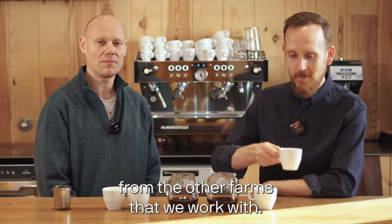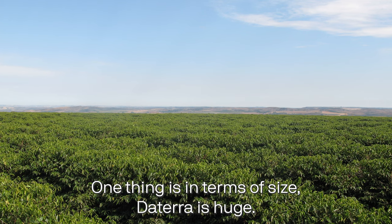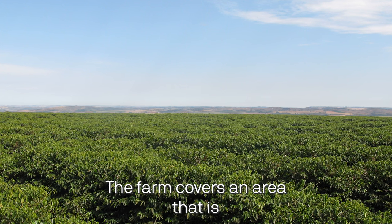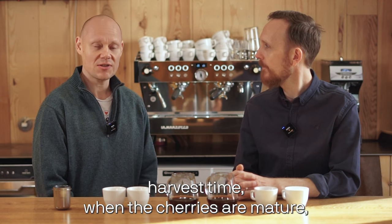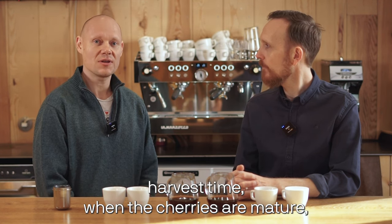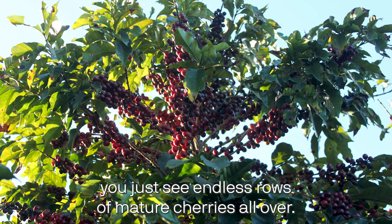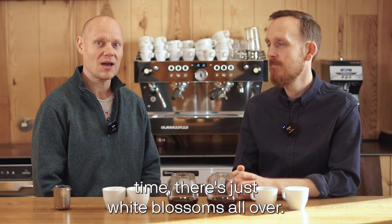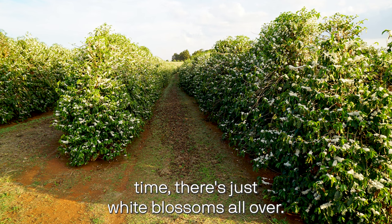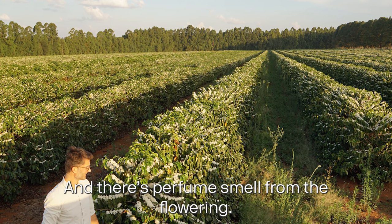Daterra is quite different from the other farms that we work with. One thing is in terms of size — Daterra is huge. The farm covers an area that is almost incomprehensible. When you go there in harvest time when the cherries are mature, you just see endless rows of mature cherries all over. And if you're lucky enough to go there in blossom time, there's just white blossoms everywhere.